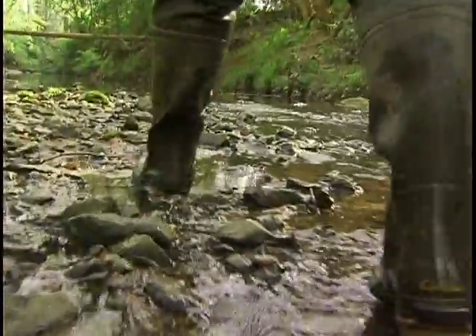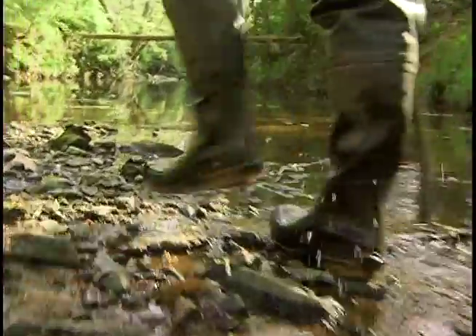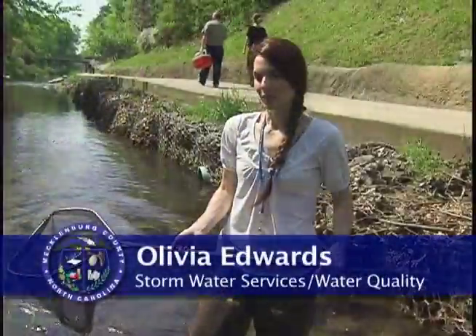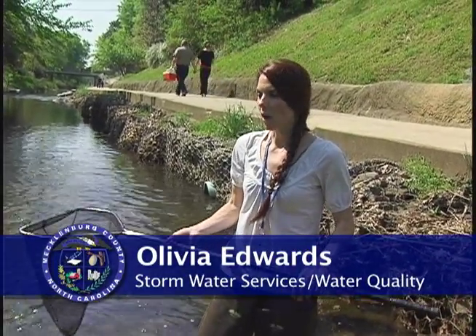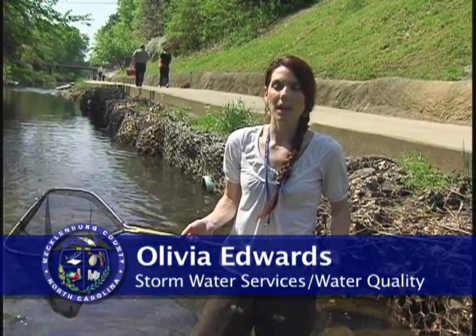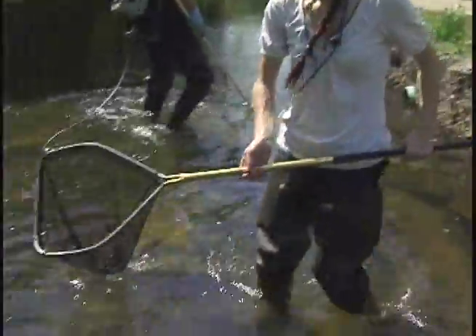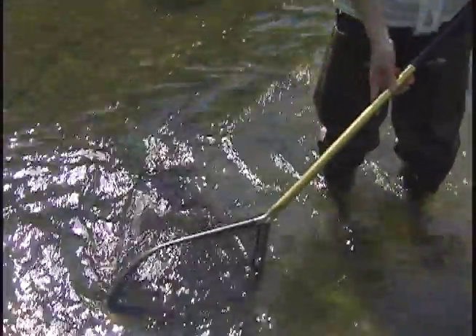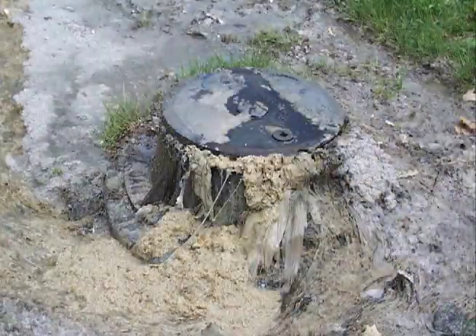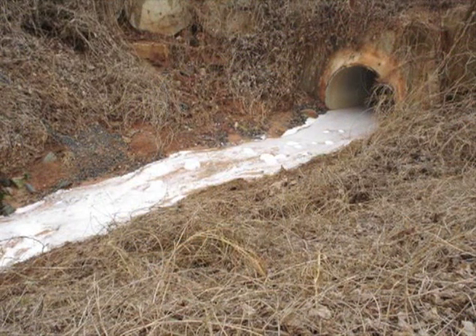Stormwater Services employees also walk hundreds of miles each year in and along streams, looking for water quality problems. One of their main goals is to get into our creeks, walk them, and look for pollution problems in the hopes of finding and remedying issues. That includes sanitary sewer overflows, damaged pipes, bank erosion, and anything other than rainwater coming out of storm drain pipes.